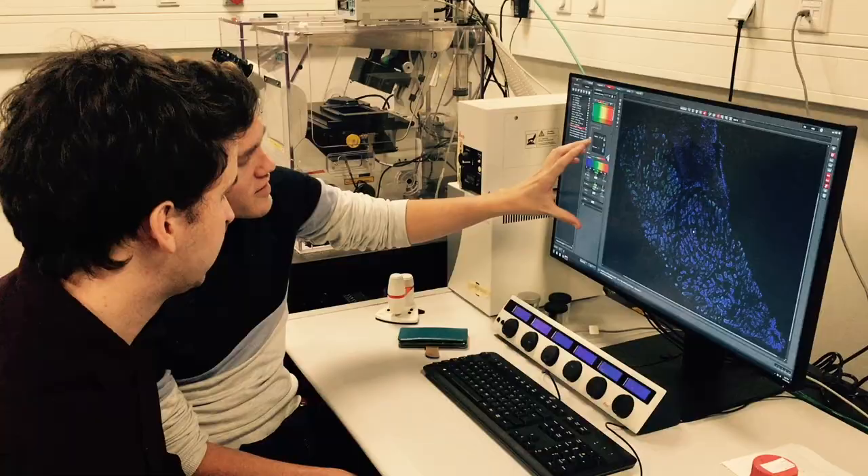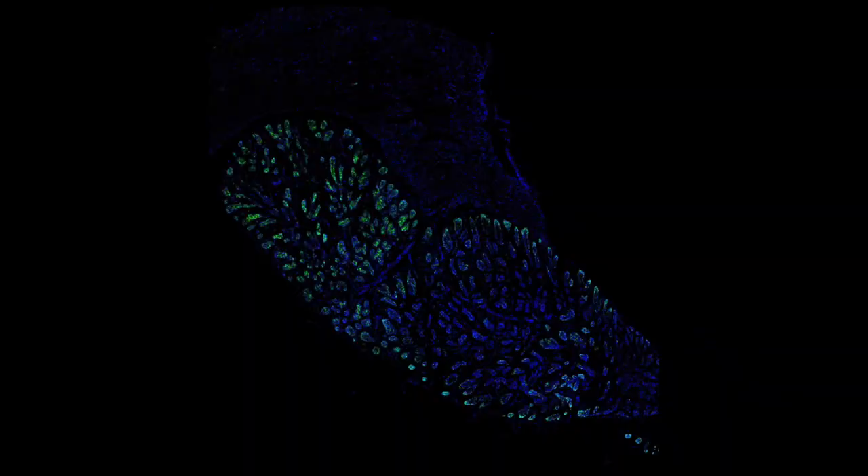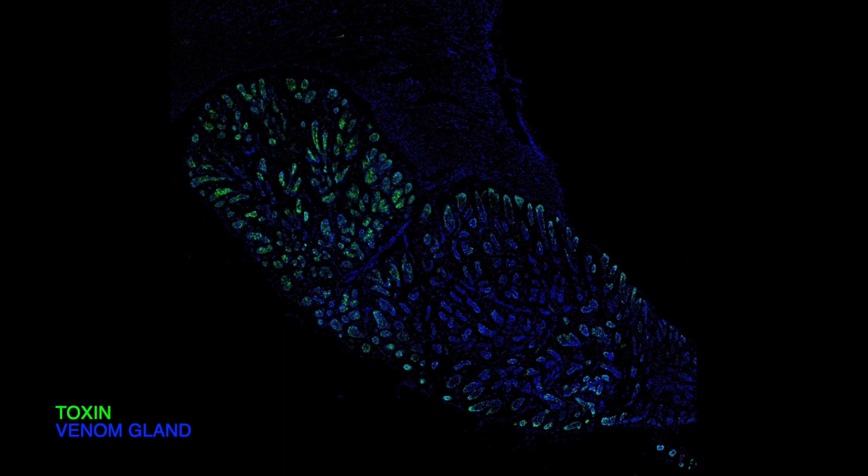To confirm these findings from organoids in an actual venom gland, we stained multiple toxins. You can see one example of such a toxin which is only expressed on one side of the gland, whereas the other side of the gland barely makes any of this toxin. This really confirms the heterogeneity that we discovered in organoids.